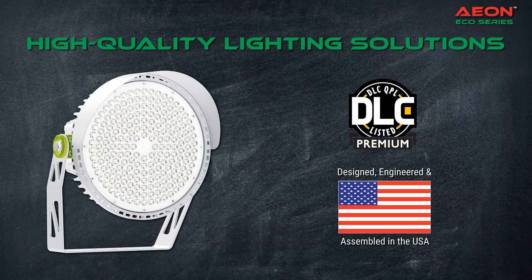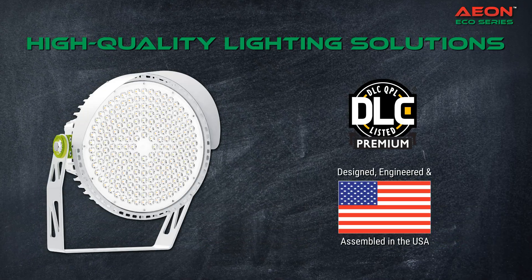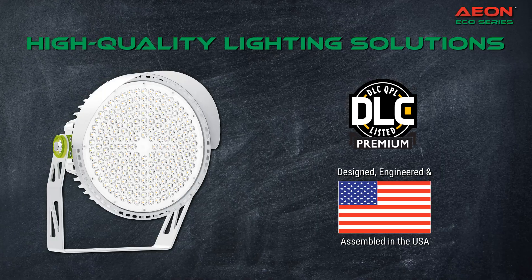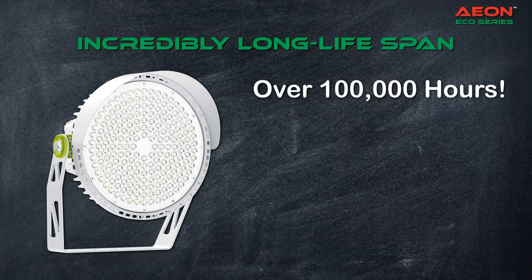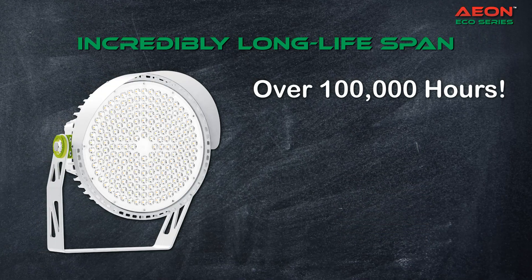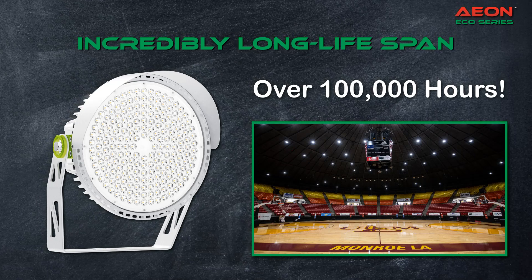Maximize your energy savings. All Aon luminaires are DLC premium listed, allowing for maximum rebates and incentives from participating utility programs. All Aon luminaires have an incredibly long lifespan of over 100,000 hours, that will take care of your facility well into the future.